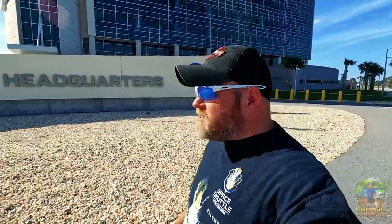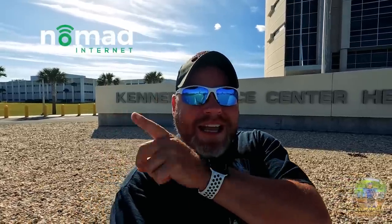Good morning everyone, Eric here from Nomadic Fanatic. Today is something a little different — I'm at the Kennedy Space Center, not for a public tour. Robert and I have a friend who works here in the administrative buildings, and she's going to take us on a backlot tour of NASA. I'll be sharing some of that with you, though obviously there are things I can't film. Thanks for joining me, let's have fun at NASA today.